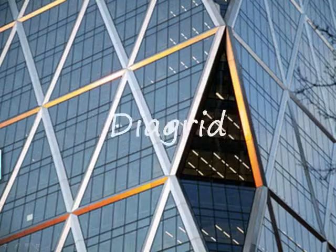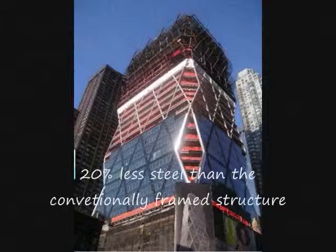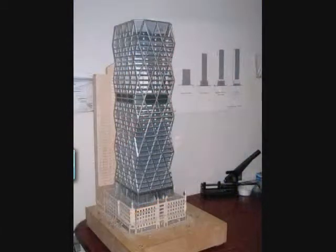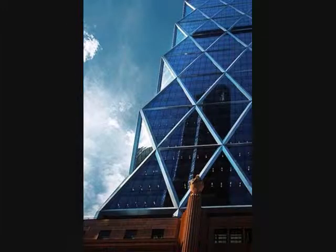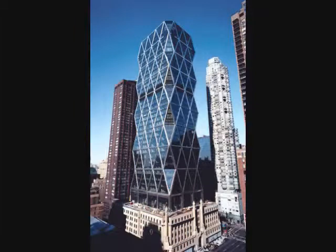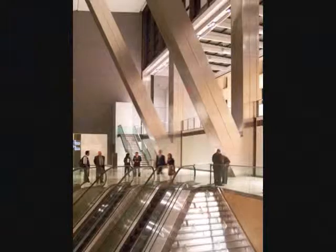Structurally, the tower has a triangular form called Diagrid, a highly efficient solution that uses 20% less steel than a conventionally framed structure. With its corners peeled back between the diagonals, it emphasizes the tower's vertical proportions and creates a distinctive faceted silhouette. The Diagrid begins at the 10th floor. From the 10th floor down, the building rests on raking megacolumns that allow for vast open spaces for the lobby, cafeteria, meeting rooms, and other public spaces.